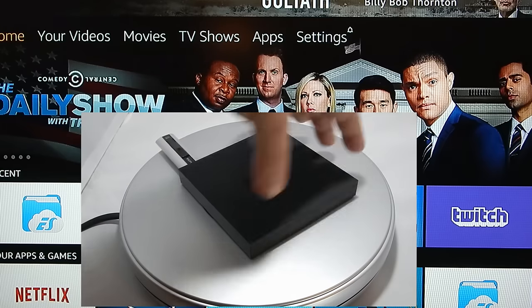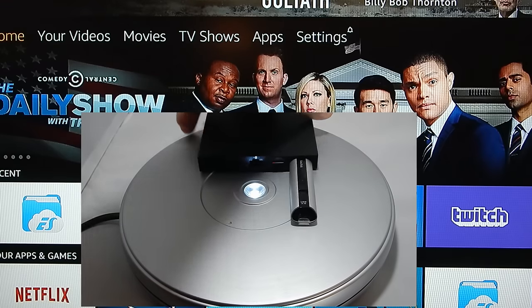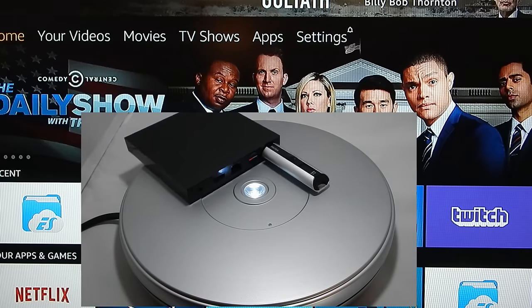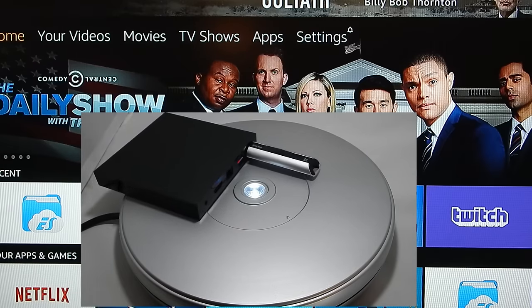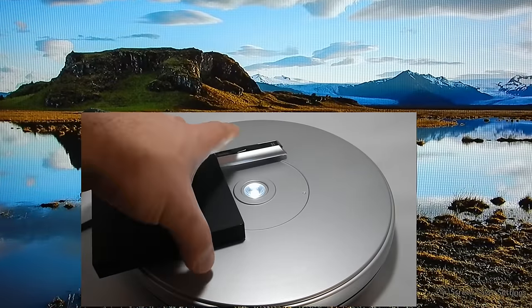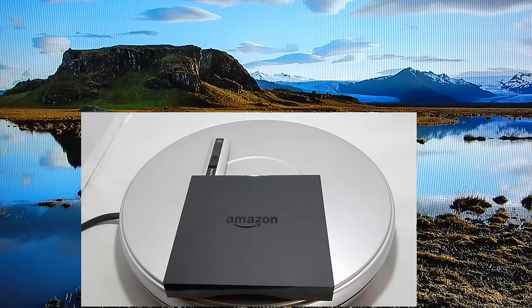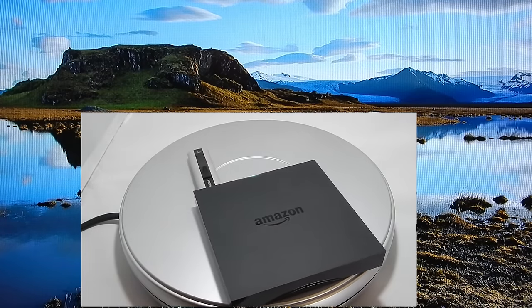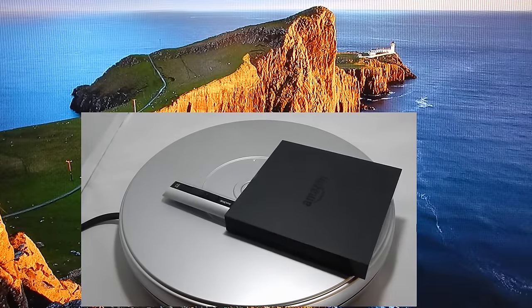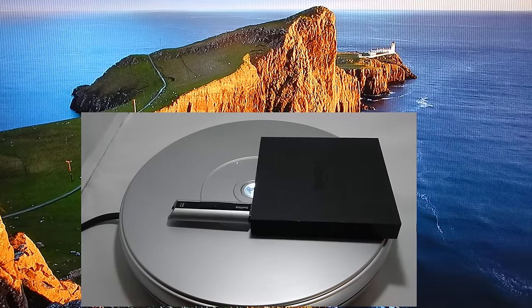It has 4K support out of the box, a micro SD card slot for expandable memory, plus a USB port, Wi-Fi, Ethernet access, 2GB of RAM, a quad-core processor, and 8GB of internal storage — and obviously with the USB and SD card, expandable storage as well. Which makes this device certainly check all the boxes when it comes to pure specs.